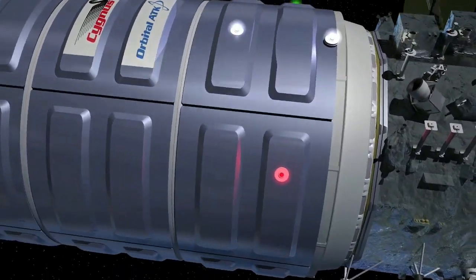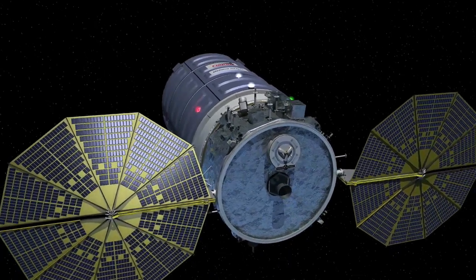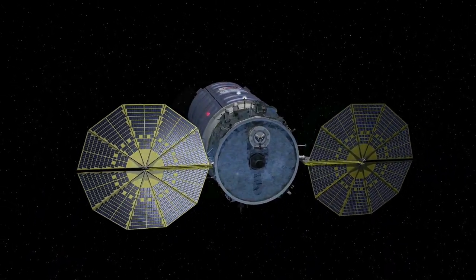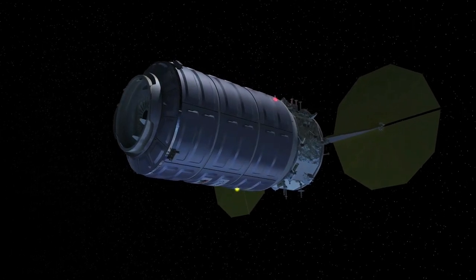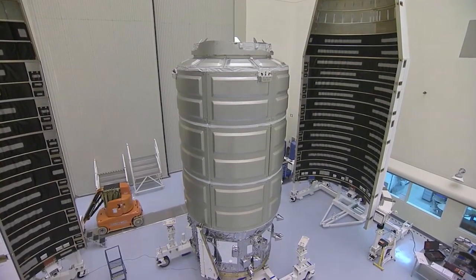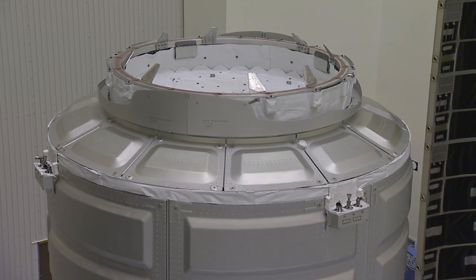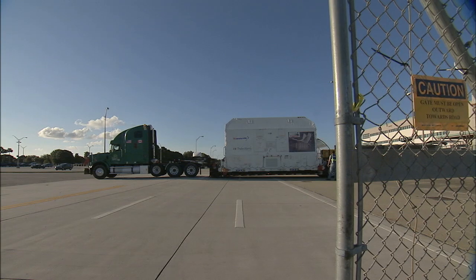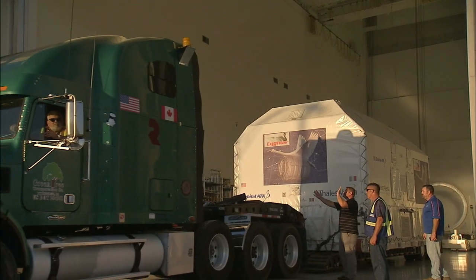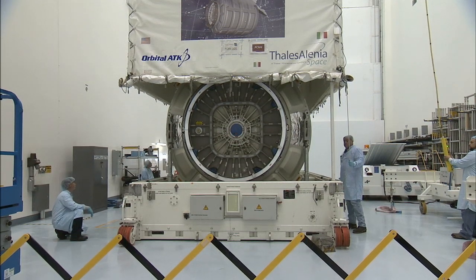NASA is preparing for the fourth Orbital ATK Commercial Resupply Services mission to the International Space Station. Orbital ATK's Cygnus pressurized module is at NASA's Kennedy Space Center in Florida, undergoing final preparations for its upcoming ride to the space station on the United Launch Alliance Atlas V rocket. The Cygnus module arrived at Kennedy and was transported to the space station processing facility, where it was joined to its service module.